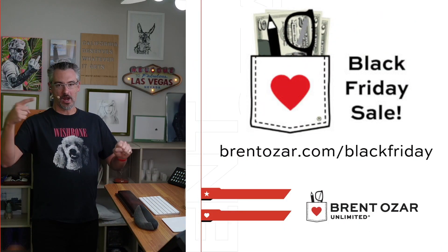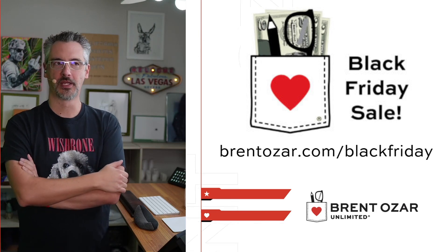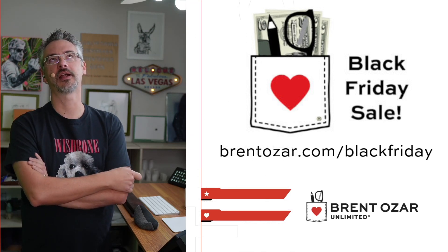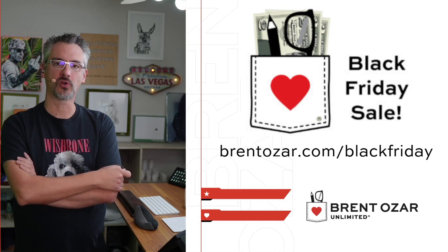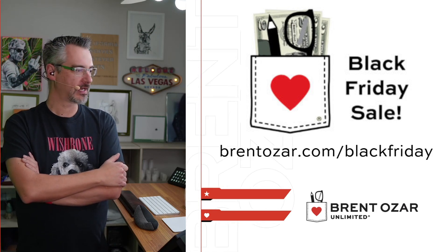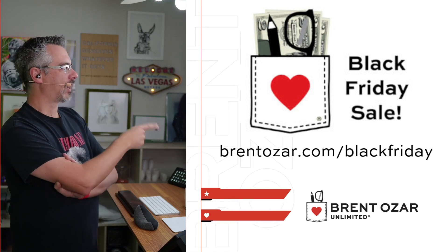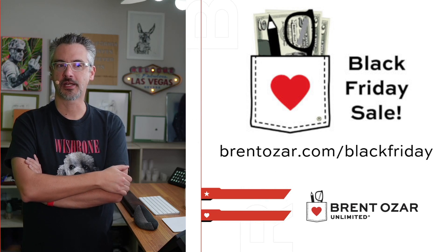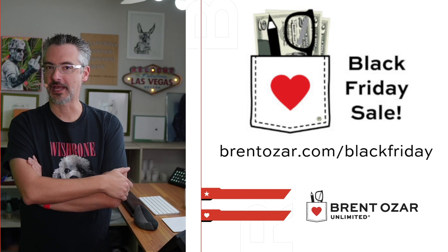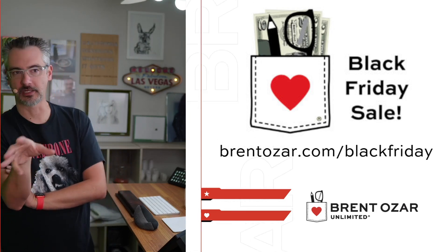Right now I'm running my Black Friday sales. If you go to brentozar.com/blackfriday, you can pay me money to help satisfy my habit of wanting to drive Porsches. Bring a Trailer just listed a 1957 Porsche 356 Speedster — it's probably going to be almost affordable because it was originally silver but repainted black, and the engine was replaced at some point. So brentozar.com/blackfriday has my newest training class lineup, including a new lifetime option to buy my fundamentals and mastering classes, plus any new SQL Server fundamentals or mastering classes I release.